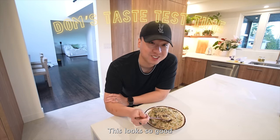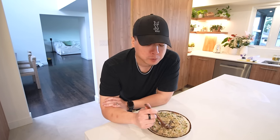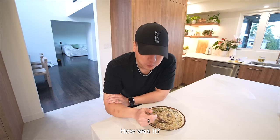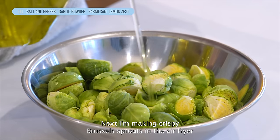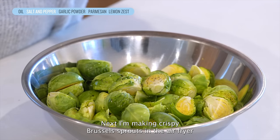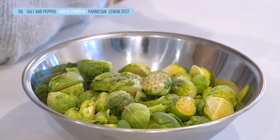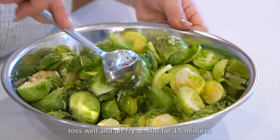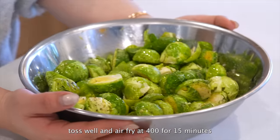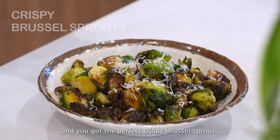This looks so good — how is it? It's so good! Next I'm making crispy Brussels sprouts in the air fryer. Add oil, salt and pepper, garlic powder, parmesan cheese, and lemon zest. Toss well and air fry at 400°F for 15 minutes. Finish off with more parmesan cheese and you've got the perfect crispy Brussels sprouts.